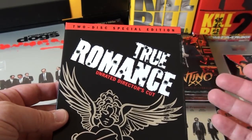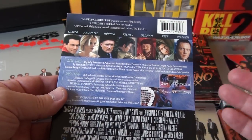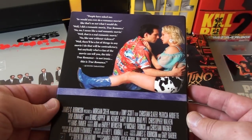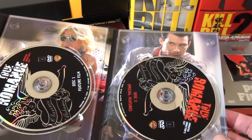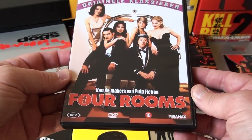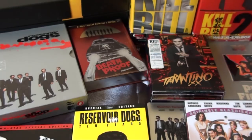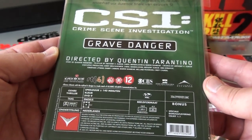True Romance — obviously not directed by Tarantino, even though he wanted to. It was the first screenplay he had written and he wanted to direct it; he was looking to finance the movie but couldn't, so he went on to another project, which was Reservoir Dogs, and the rest is history. Still a great film — Tony Scott did a terrific job directing it. This is Four Rooms, an anthology movie Tarantino directed along with Robert Rodriguez, Allison Anders, and Alexandre Rockwell. And here is the Season 5 finale of CSI, Grave Danger, which was directed by Tarantino.